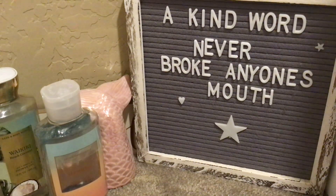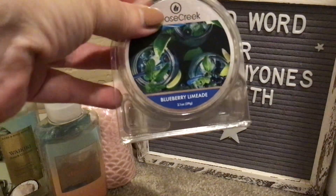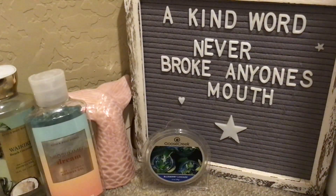From Goose Creek, I went through a Blueberry Limeade. I don't think I've had this one before. It was a nice blueberry with tartness from that lime — about four-ish hours throw in the open concept, so that's okay.